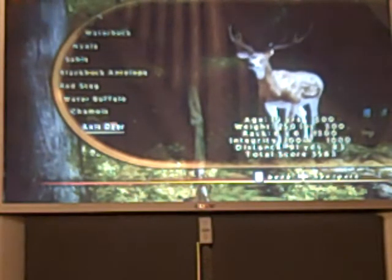Here's the axis deer. He was 10 years old, 250 pounds, 6 by 6 rack, 100% integrity, distance 91 yards. Total score 3,583. This axis deer scored more than the water buffalo.